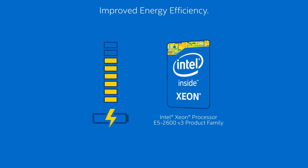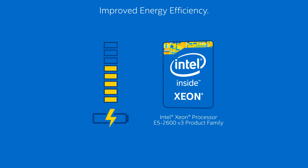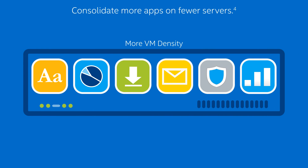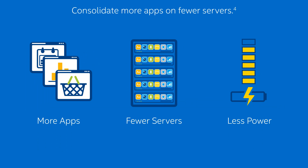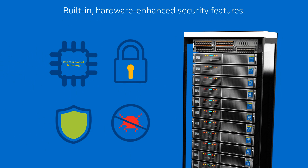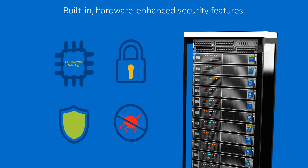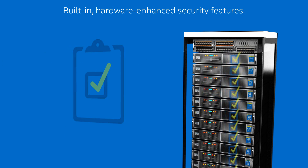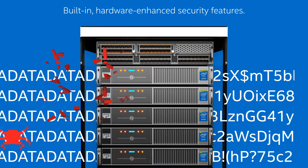You get intelligent built-in power capabilities that improve energy efficiency, and the ability to support up to three times more virtual machines than servers just four years ago, so you can consolidate more apps on fewer servers using less power. You can also take advantage of built-in hardware enhanced security features like Intel Quick Assist technology, which boost platform trust and better protect your data and resources.